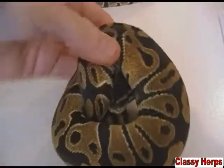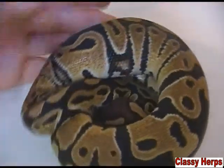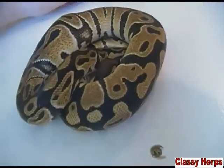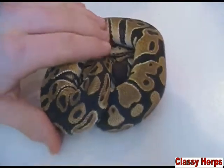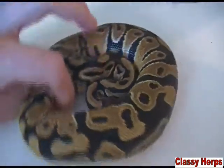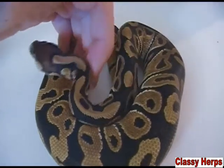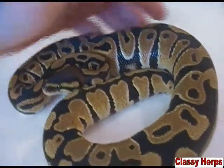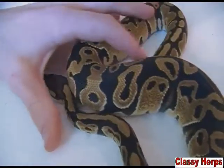This is an example of a het — this is actually a het clown. You can see that it looks no different than a normal ball python, but it does have the clown gene in it. Because clown is recessive, this animal's parents were a clown bred to a normal, which gave it one normal gene and one clown gene, making it look normal, but it still has that clown gene in there. So if I breed it to another heterozygous, I would have a 25% chance of making a clown if those two clown genes lined up.